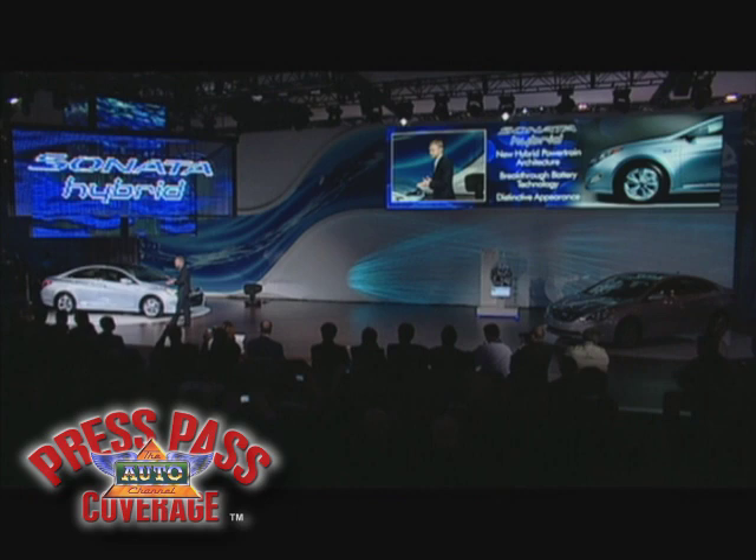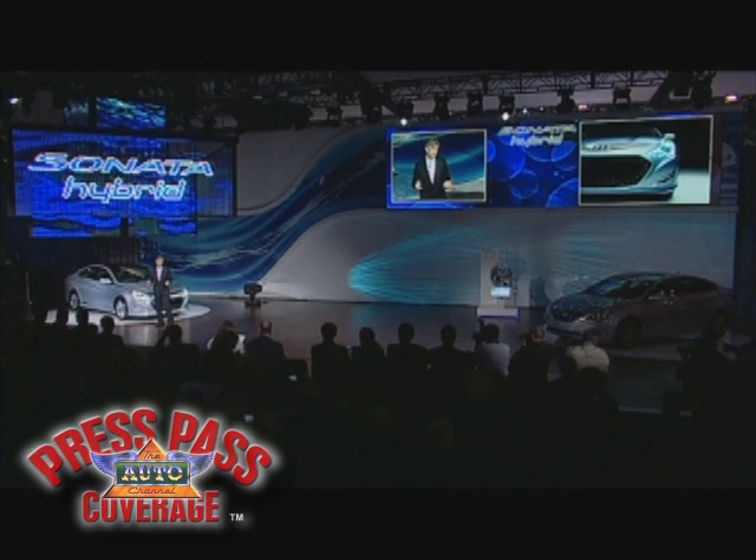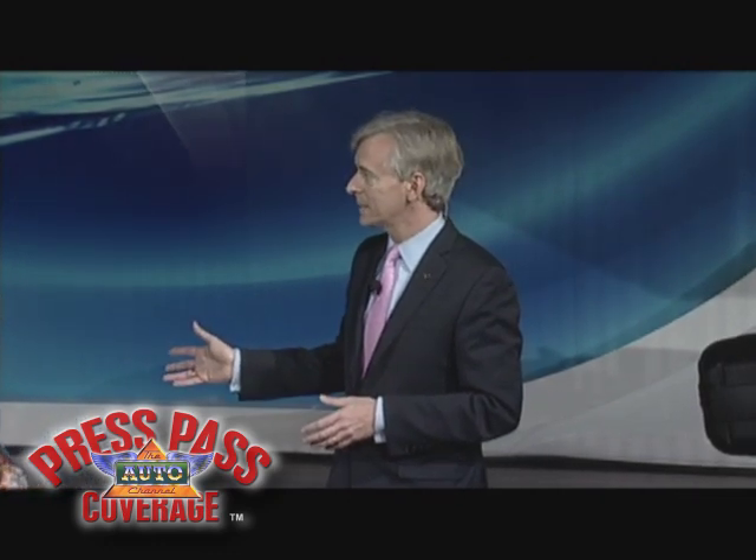Let's start with the design. The Sonata Hybrid's distinctive shape reduces aerodynamic drag by an additional 14 percent versus our already slippery base model Sonata. Its coefficient of drag is a class-leading 0.25 — a pretty impressive number.